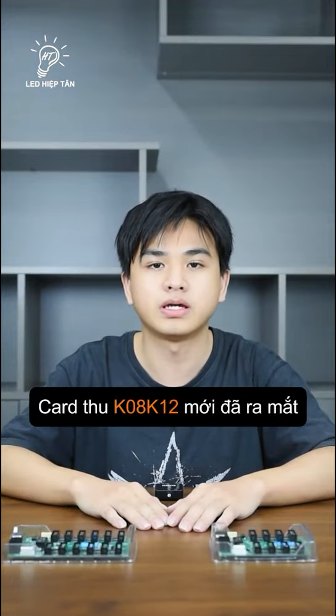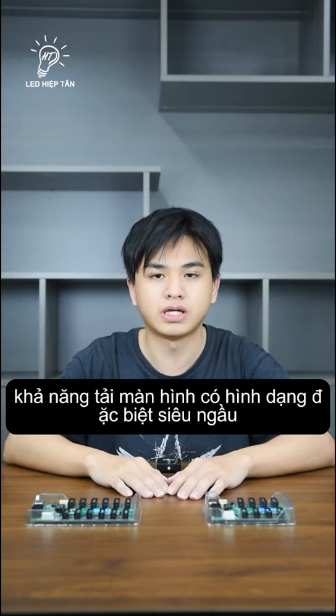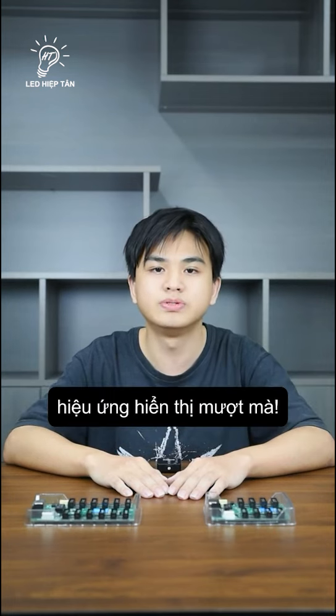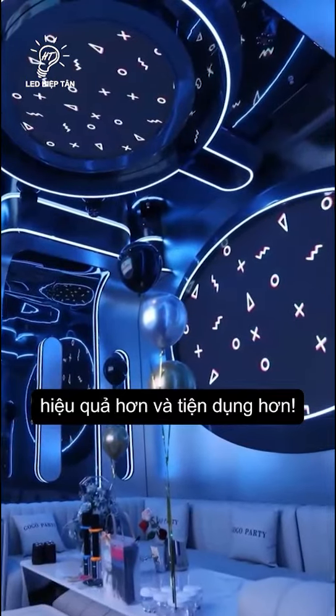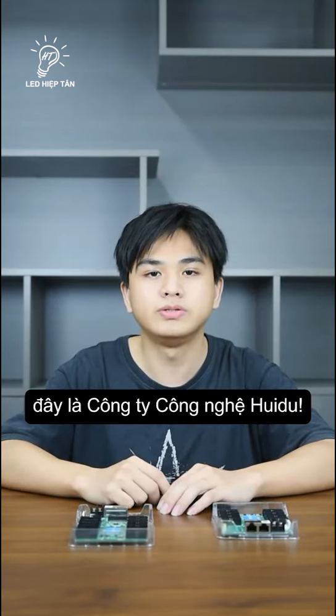The new KOA and K12 receiving cards launch with super cool special shade load support, are super cost-effective, energy-saving, and deliver a super smooth display effect — letting you do LED display entertainment projects more worry-free, more efficient, and more handy. Hello everyone, this is Huidu Technology.